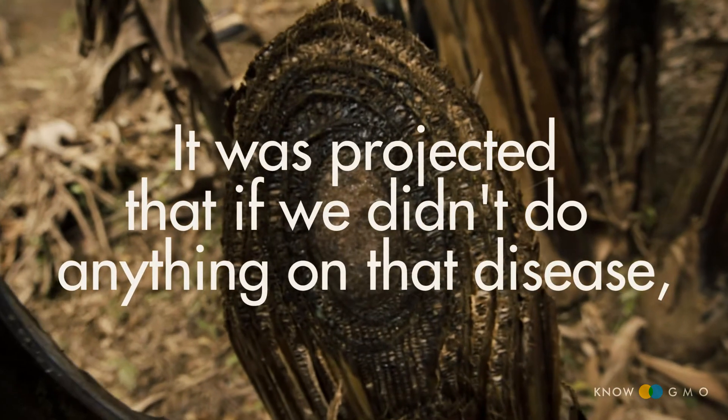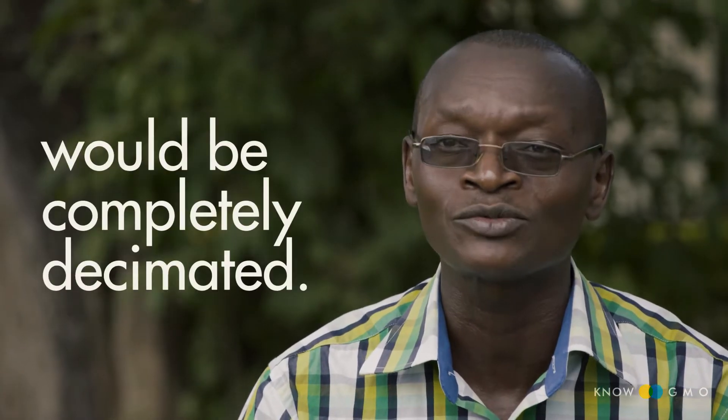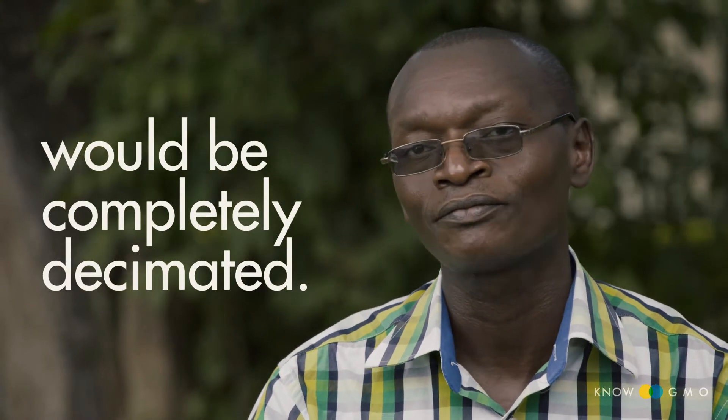It was projected that if we didn't do anything about that disease, in ten years 90% of Uganda's banana production would be completely decimated. So that's an issue that needs a solution quick.